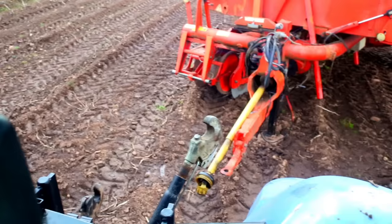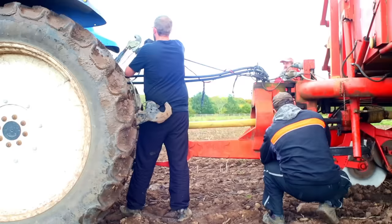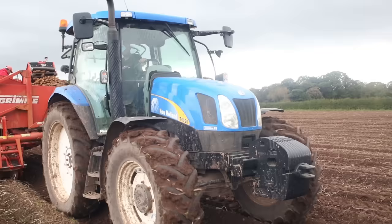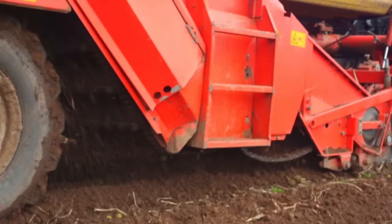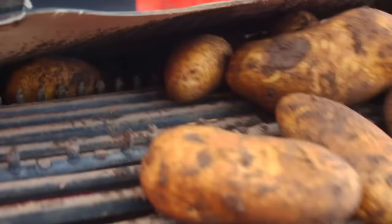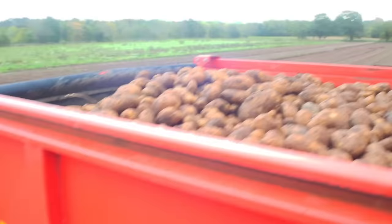You can put all sorts of different equipment onto the back of a tractor, and today the farmer's attaching a huge potato harvester. Now we're connected, it's away we go! The tractor pulls along the harvester as it pulls out the potatoes from the ground. The potatoes shoot up through the harvester and make their way down this conveyor belt, where the farmer checks all of the potatoes. He throws away any bad ones.